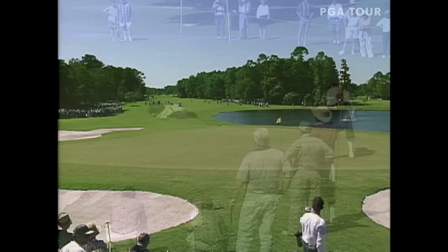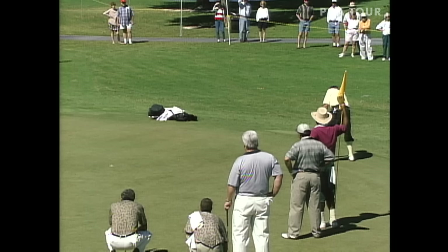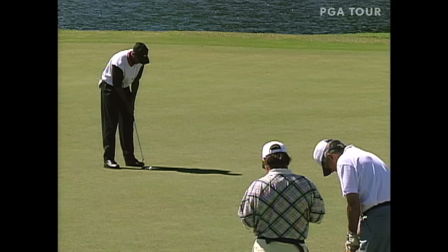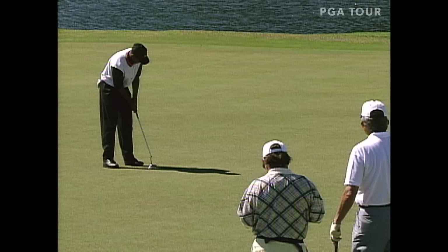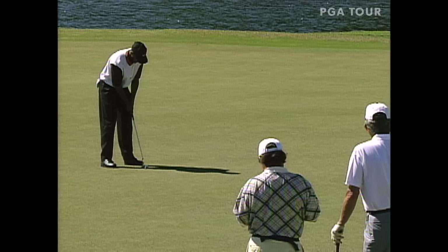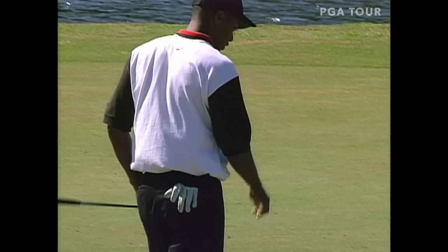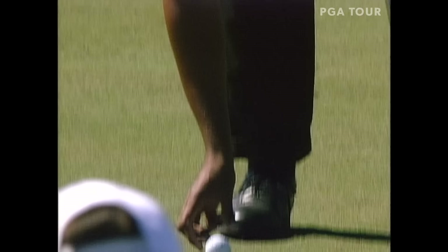Let's go back now to Payne Stewart at 17 — Payne needs to make this 12-footer to save his par, be careful of the grain, he's down grain. Back to nine — Tiger Woods trying to make birdie, turn in 33, and get to within one of the lead with nine holes to play. That's OK — he'll just take it out on the next hole, a very reachable par five. Probably hit about a drive and an eight iron to it.